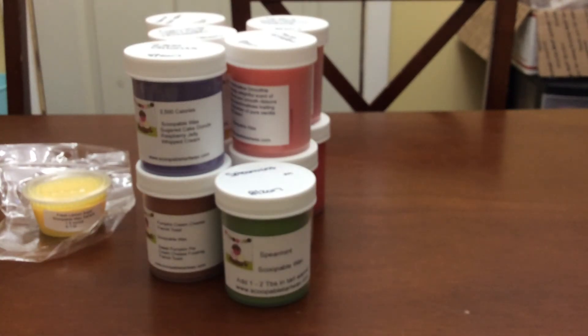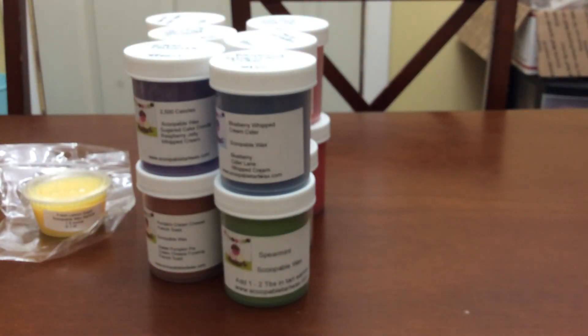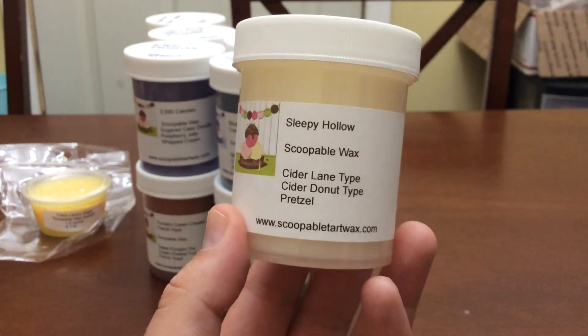The next one is Blueberry Whipped Cream Cider — it's blueberry cider and whipped cream. This was one of the two I specifically placed my order for, along with 2500 Calories. I get the blueberry and then I get the cider note — it's really good.